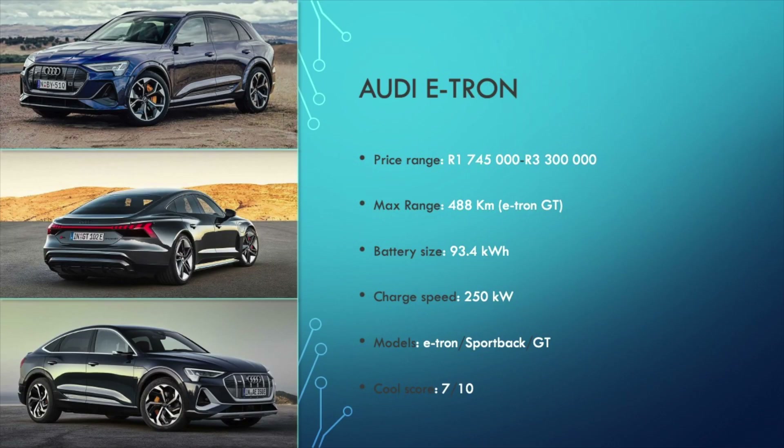Next up, we come to the Audi e-tron models. The e-tron comes in three different versions: namely, the regular e-tron SUV, the e-tron Sportback — which is one of these coupe SUV things — and lastly, the e-tron GT. The line-up starts from 1.75 million Rand for the SUV and goes up to 3.3 million Rand for the e-tron GT. These are big numbers, but this seems to be the trend with EVs.